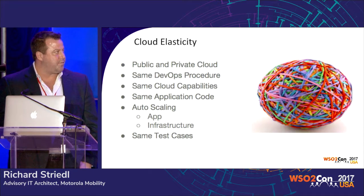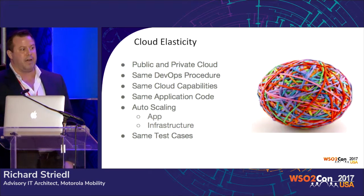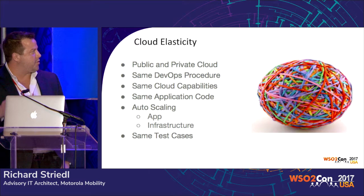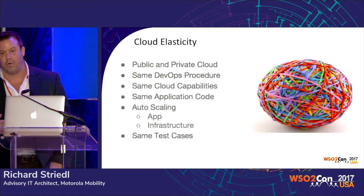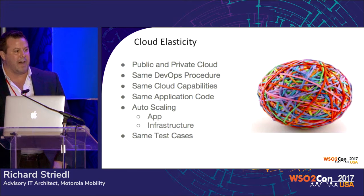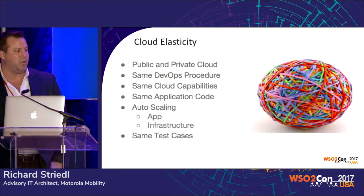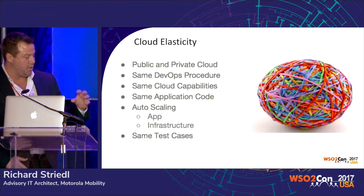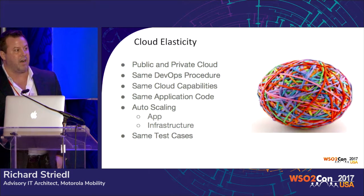As far as cloud elasticity, we wanted to make sure we had the same DevOps procedures, same cloud capabilities, same application code, auto-scaling not only from the infrastructure but also from the application — that's the reason we chose Docker. We also wanted the same test cases. In our agile process, you're adding new features day in and day out, and rewriting test cases for every environment is costly. For our e-commerce platform for order import, there's a lot of different order scenarios and logic. So we wanted to make sure we were in sync across both AWS and OpenStack.